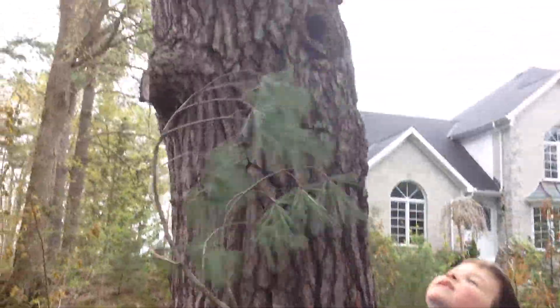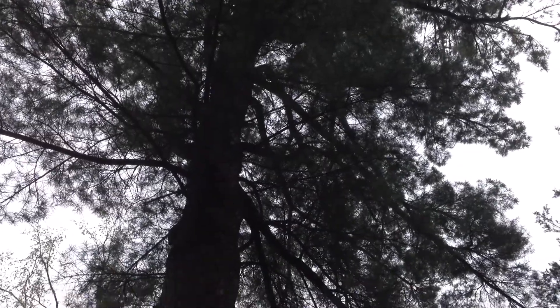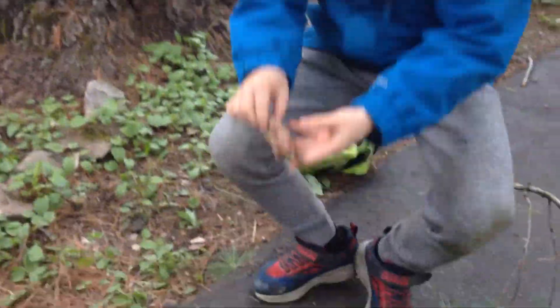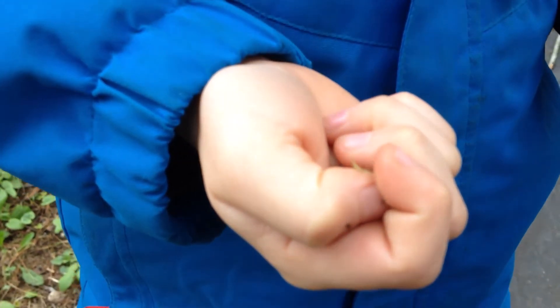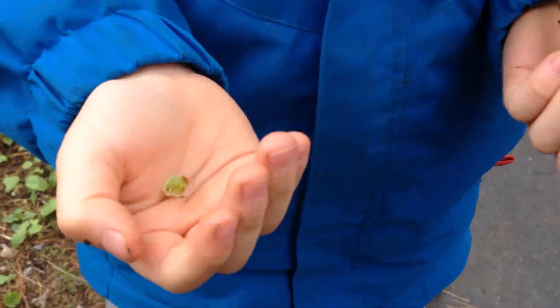This is a pine branch from the pine trees. I gotta grab one of these pine trees. What are you going to do with that, Dylan? I'm going to plant it. We're going to plant that. Say goodbye. Bye!